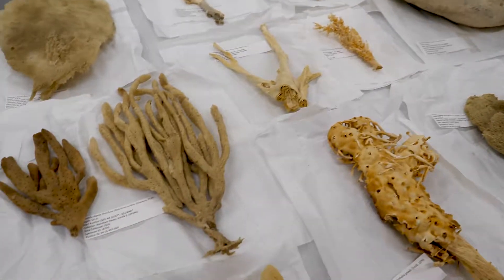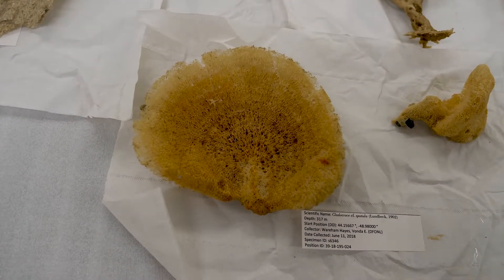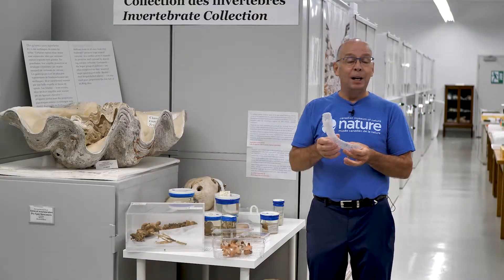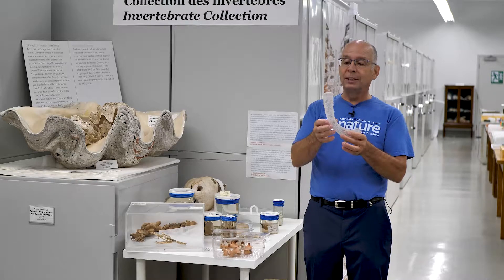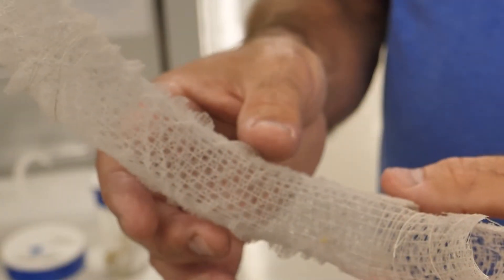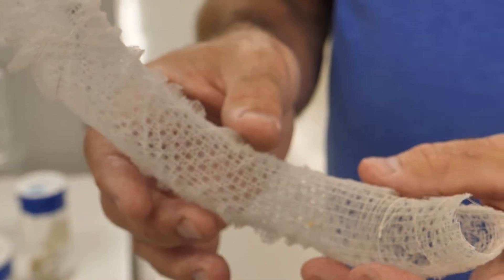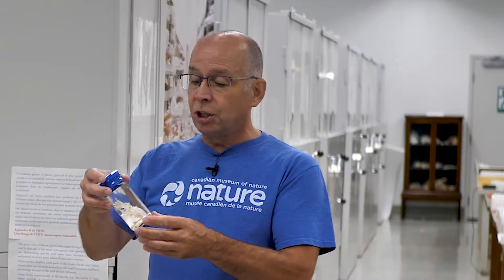What you will find a lot in these deep waters are sponges — lots of fine particles coming down the water and being filtered by these animals, essentially very simple animals but very efficient. A lot of them, especially the glass sponges, have very intricate, very interesting shapes.